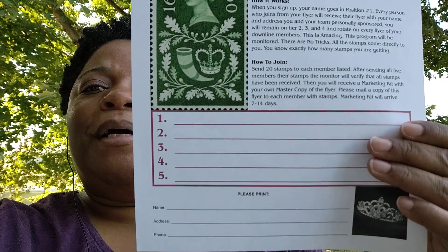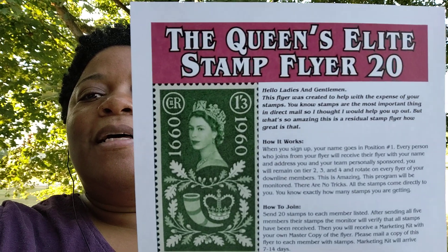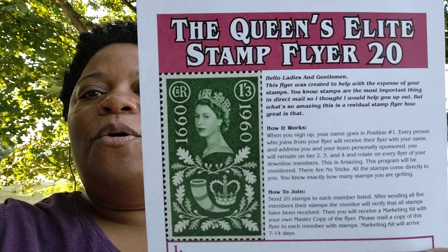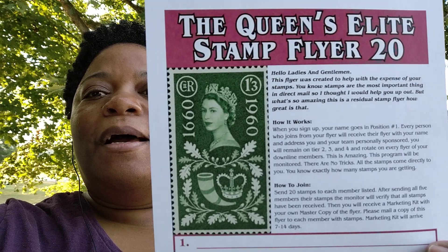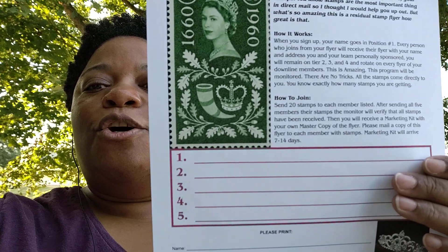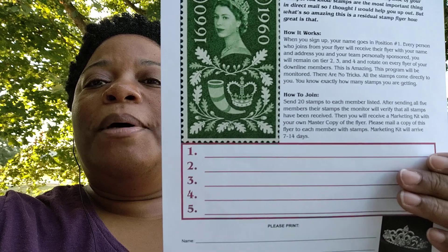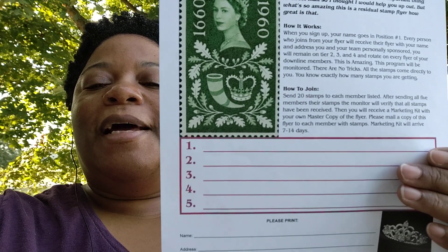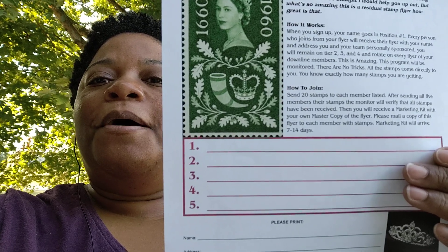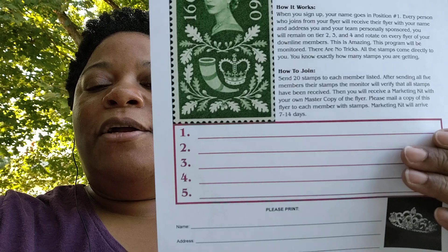That will sure help you out with your mailing, and you're able to mail without going to purchase stamps from the post office. I have created this to help people out with their mailing. Get in while you can because there's no one on this flyer — well, but me. I've got to put my name in slot 5, but it would just be me on the flyer, so get in before it fills up.